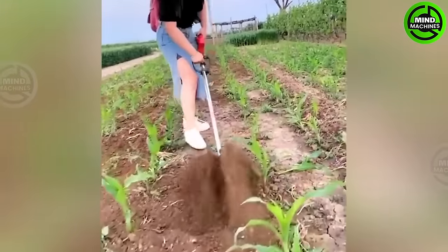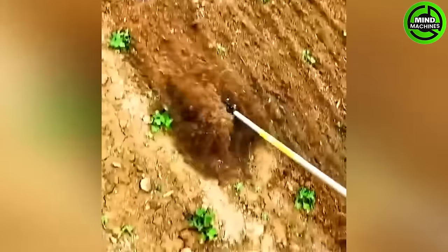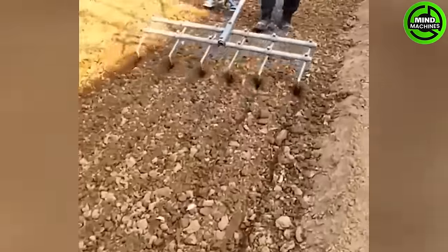This tiller loosens and prepares the soil for planting. It breaks clumps and aerates the earth, ensuring optimal conditions for crops to thrive and root deeply.